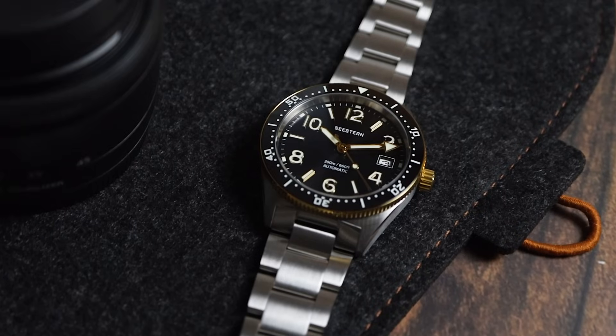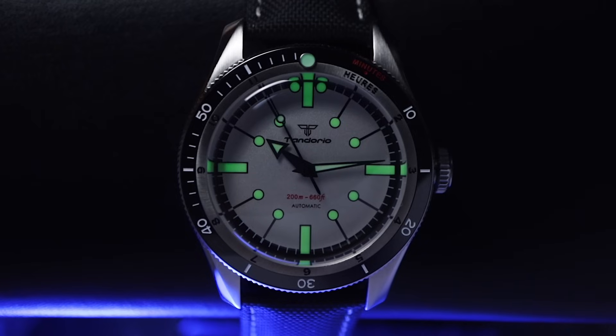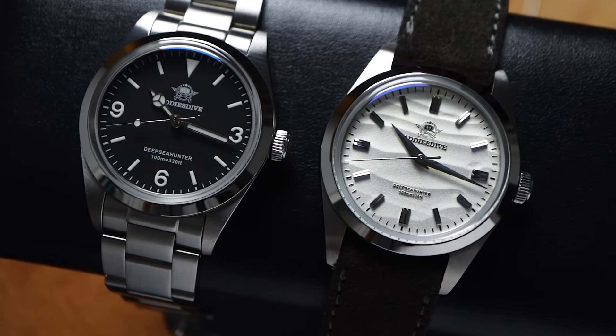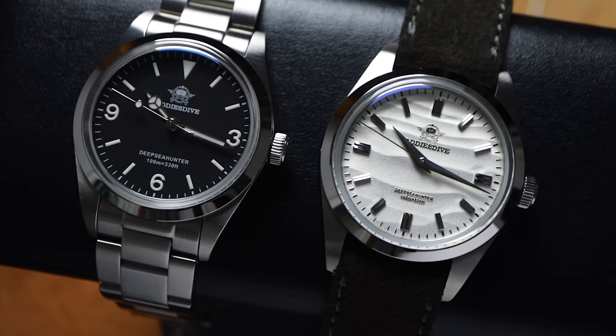So there you have it guys, those were my top 10 watches to check out during the sale. All the links to these watches and my reviews are in the description. Will you be getting any of these watches? Or are there other watches on your radar that I missed out on? Sound out in the comments. Happy shopping, and I'll catch you in the next video.